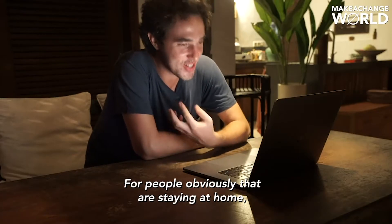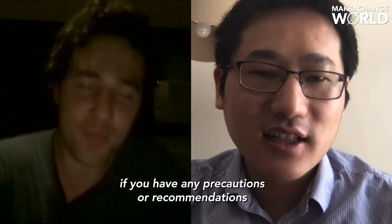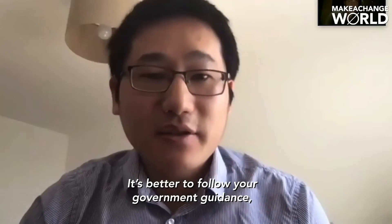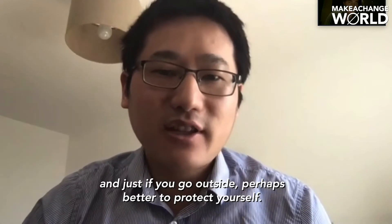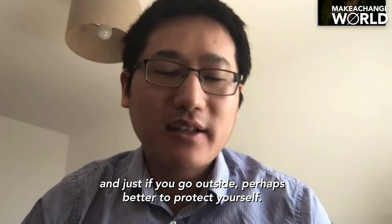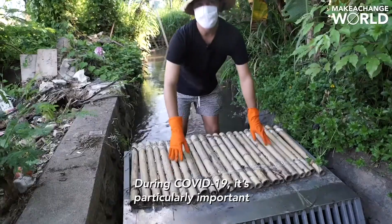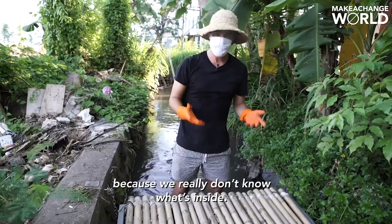For people who are staying at home — and I'm sure you're staying at home as well — do you have any precautions or recommendations for what people should do to stay safe? During COVID-19 it's particularly important that we are extra careful with what's in the water, because we really don't know what's inside.